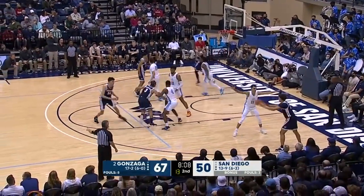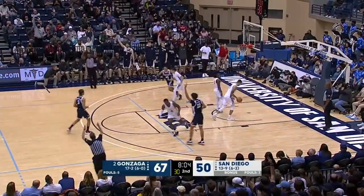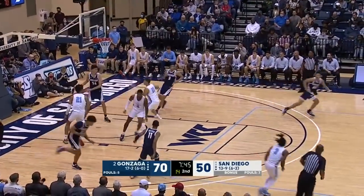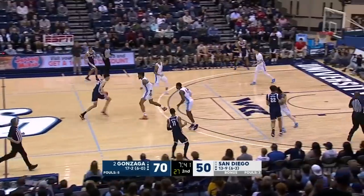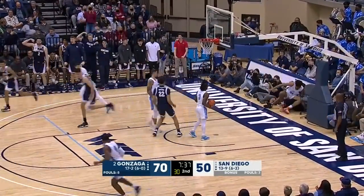Vegas is... look at this. Holmgren, three — got another one. The overrated label is gone. Holmgren challenged at the rim and just rejected Brown. Now he brings it up again, he's going to take it all the way — scores off the glass!